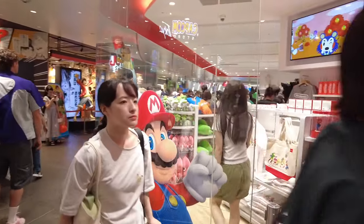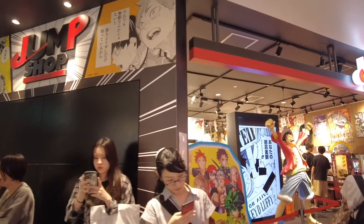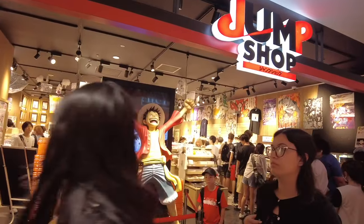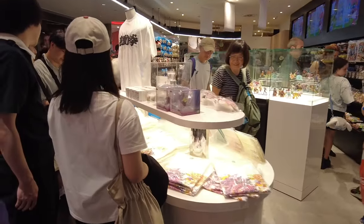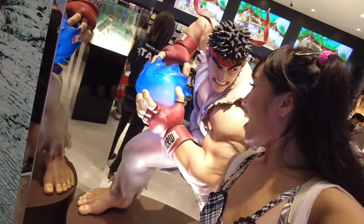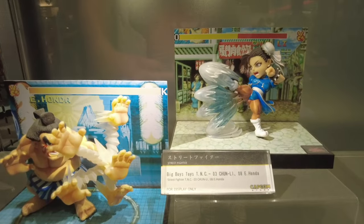Around the Nintendo store there were other anime shops, so I got to look around and see all the cool stuff. I happened to stop by some other stores — one was a cool store I didn't really have time to check out, but there was Luffy from One Piece. There was also a really cool statue of Ryu from Street Fighter, so I had to take a selfie. There were all the cool Capcom items and figurines, including Chun-Li.